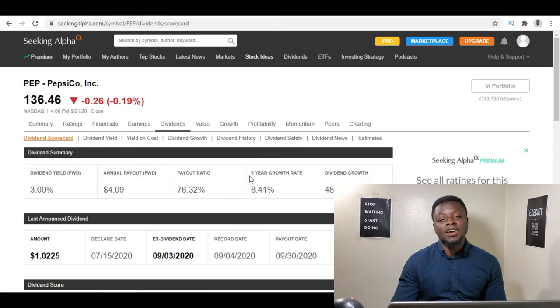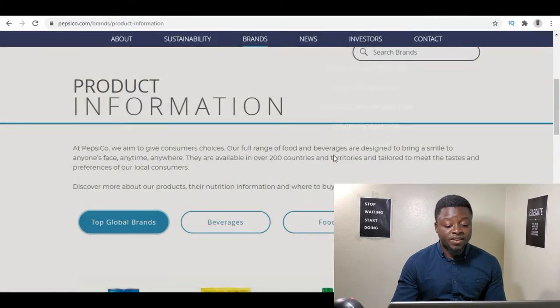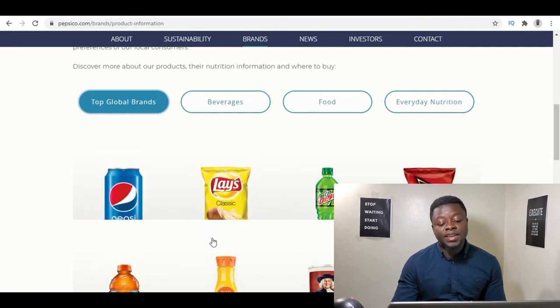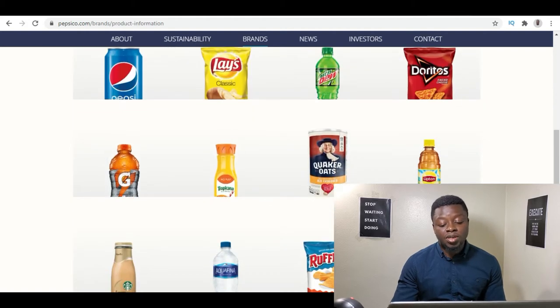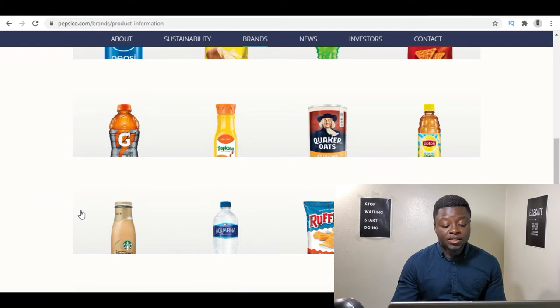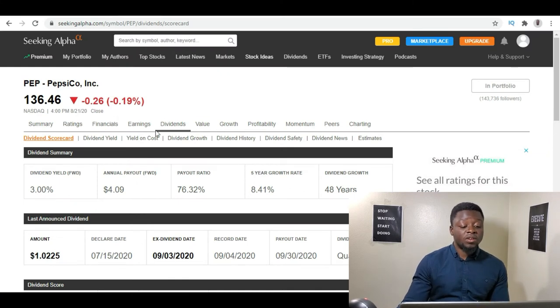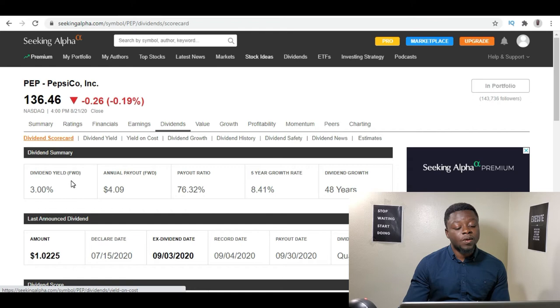Coming in at number two we have PepsiCo. Their biggest brand is Pepsi, but they also make many other brands. On their investor relations website you can see their global brands: Pepsi, Lay's, Mountain Dew, Doritos, Gatorade, Tropicana, Quaker Oats, Lipton Tea, and much more. If you go on SeekingAlpha and look at their dividend scorecard, PepsiCo has a starting dividend yield of 3%, which is really good, coming out to an annual payout of $4.09. Their payout ratio is 76.30%, which is also really good.